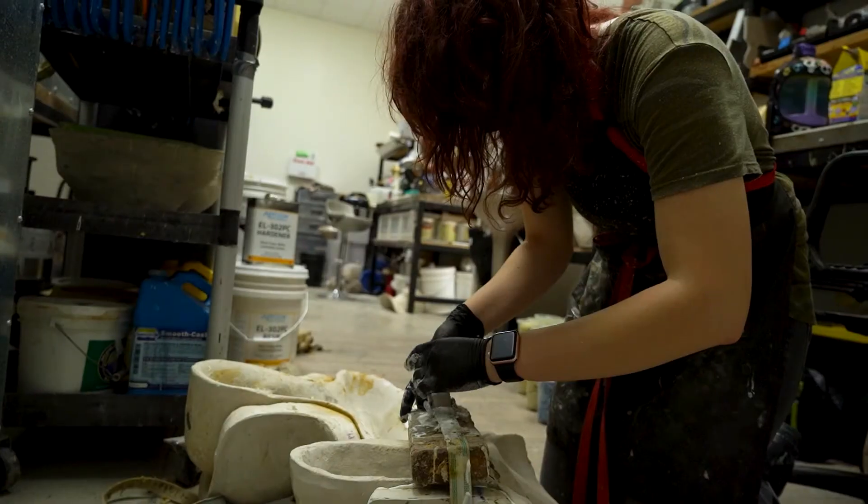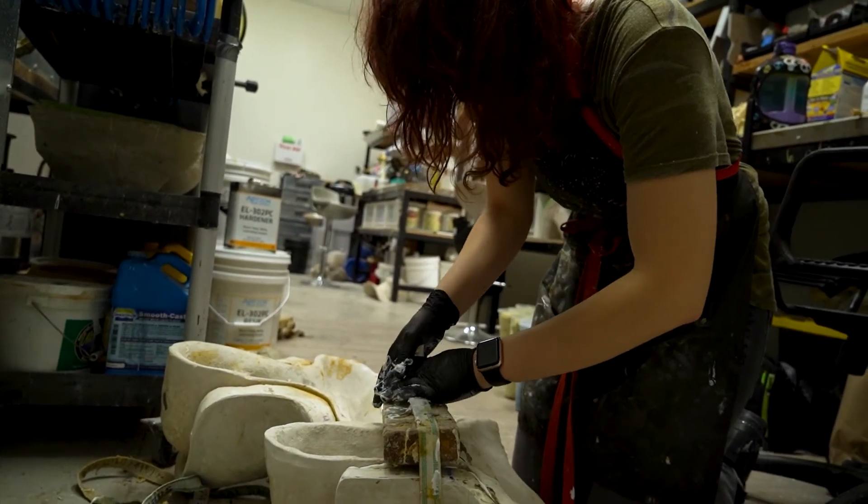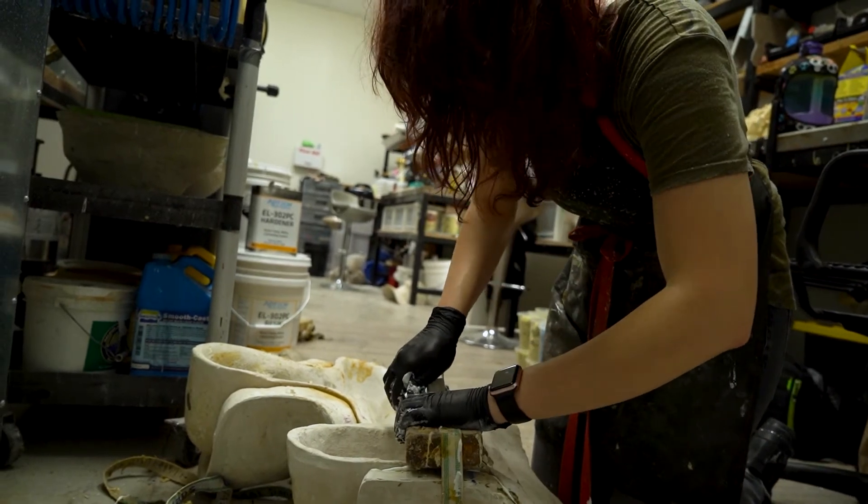You want to make sure you close it nice and tightly with a mold strap — it's basically just a seat belt that you put around there, and that's it.